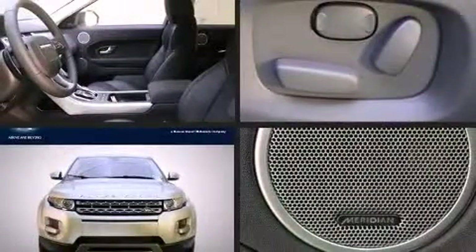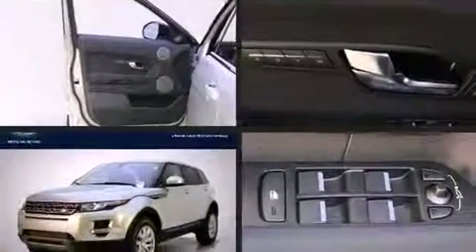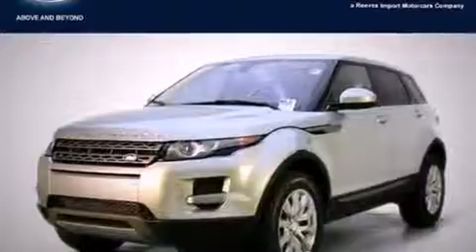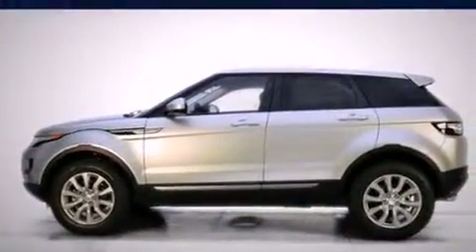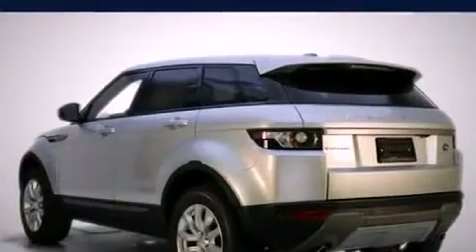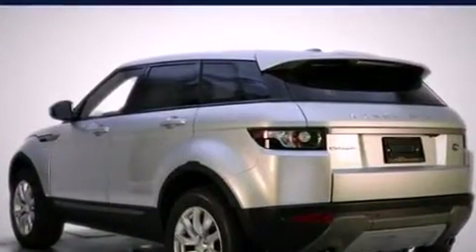Introducing the 2014 Land Rover Range Rover Evoque. Under the hood, you'll find a four-cylinder engine with more than 200 horsepower, providing a smooth and predictable driving experience. Turbocharger technology provides forced air induction, enhancing performance while preserving fuel economy.